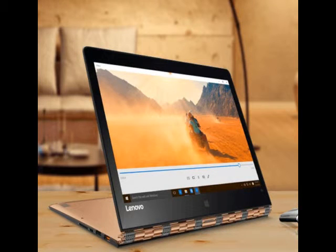At a media event in New Delhi on Monday, Lenovo announced the launch of the Yoga 900 convertible laptop and the Yoga Tab 3 Pro in India.